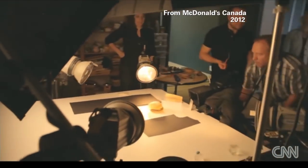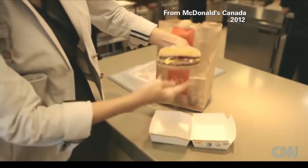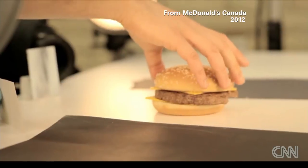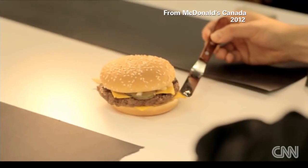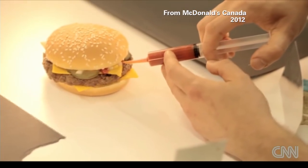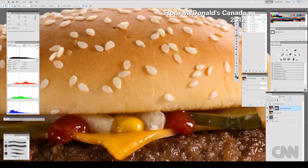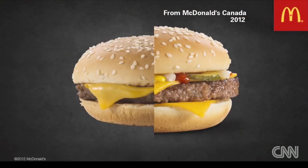McDonald's of Canada gave the public a peek at how they take their pictures. A regular quarter pounder takes a minute or so to make, while a food stylist spends an hour and a half prepping one for its close-up, melting down the cheese with a palette knife. Same ingredients, just primped — with missing poppy seeds retouched as if they were acne scars, and all the ingredients normally hidden under the bun pulled to the foreground so you can see them.